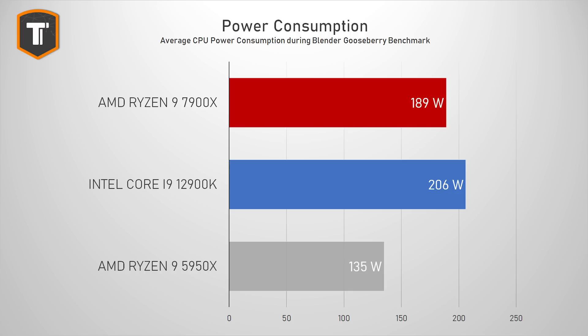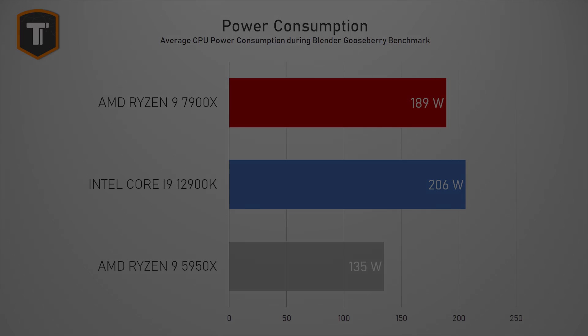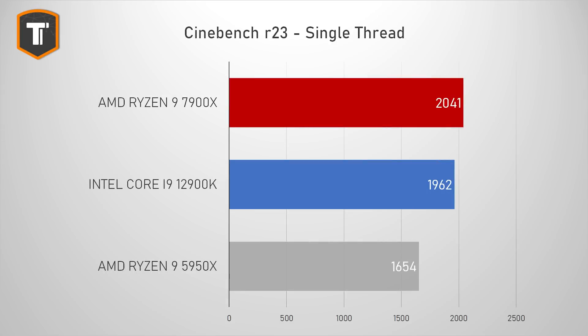Maximum load power consumption is up from last generation, with the 7900X using 189 watts on average in the longer Blender run compared to 135 watts for the 5950X, while Intel was using even more power with the lowest result in that benchmark. Single-threaded performance is up by a massive amount too — the 7900X beats the 5950X by about 23% and the i9 by about 3–4%. AMD has caught up to Intel's 12th-gen jump and gone a bit further.